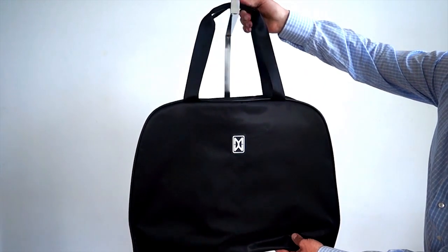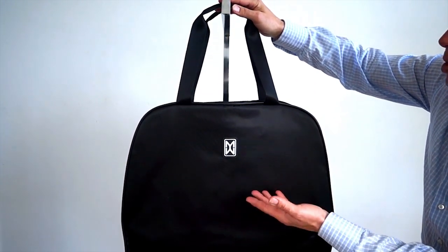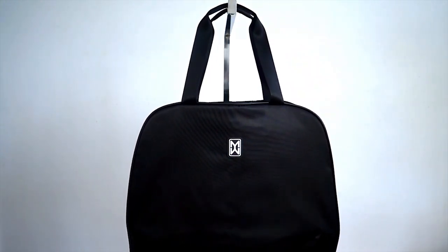This is the removable tote that allows Move to nearly double in capacity and also creates two carry-on size pieces in one. That's the Move Mobile Closet.